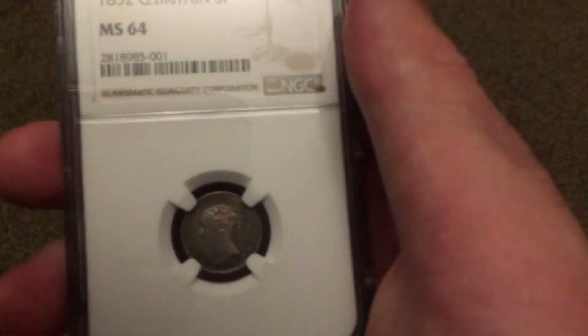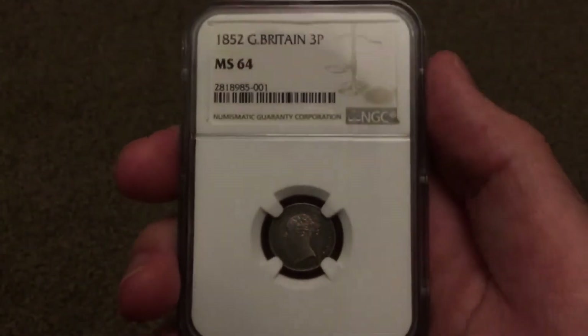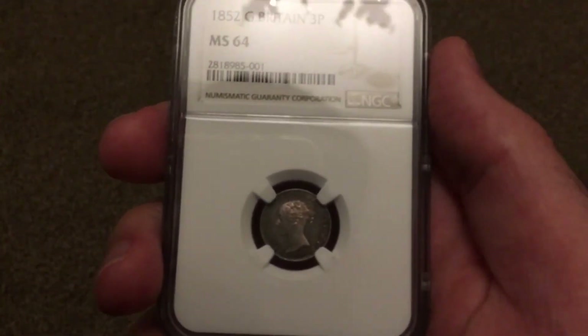So yeah, beautiful coin, very rare — only 4,500 minted of these. So it's a true rarity. I got that, and that, my friend.